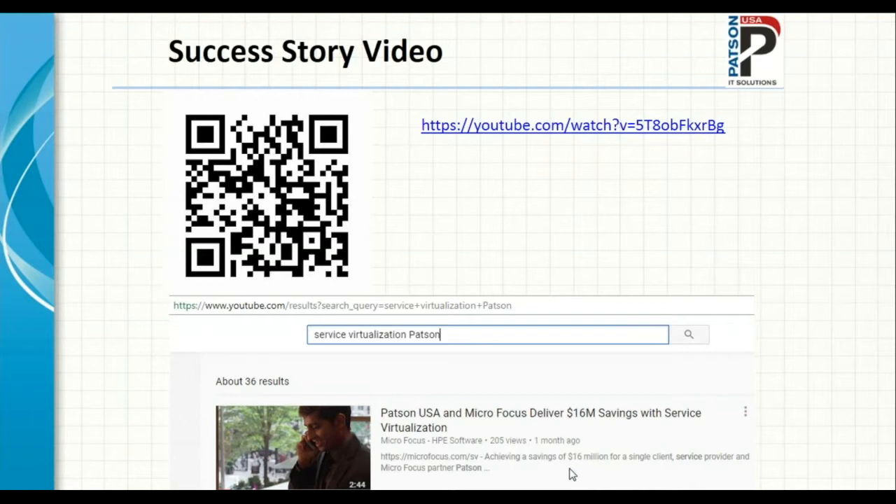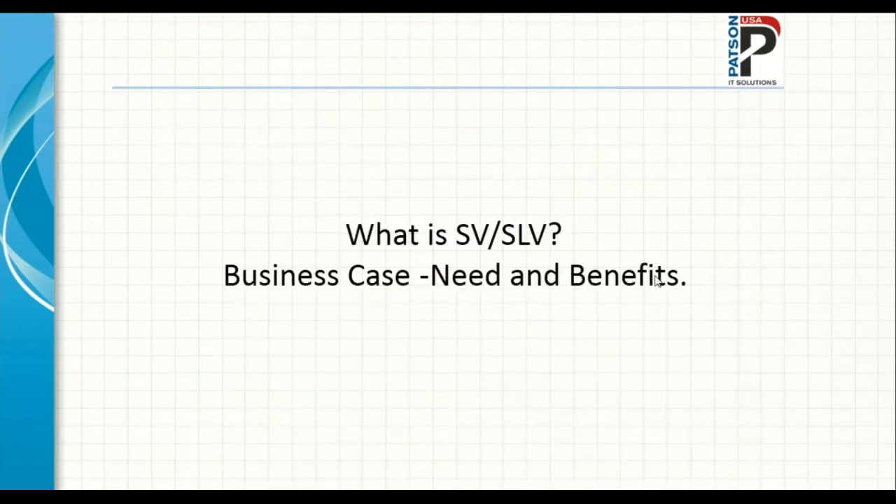In case you'd like to show this video to your colleagues or leadership, it can be found on YouTube. Just type 'service virtualization' and scroll down to find the video. Now let's jump into what SV and SLV are.